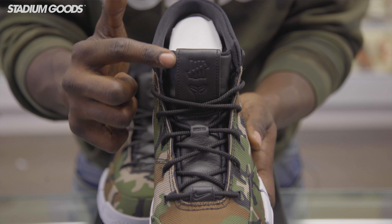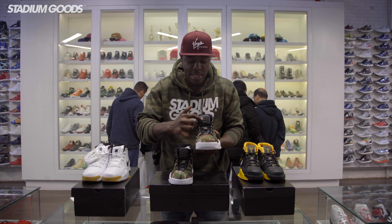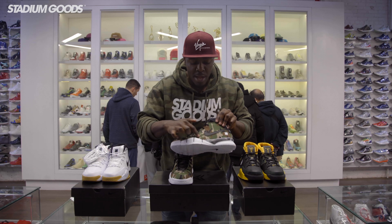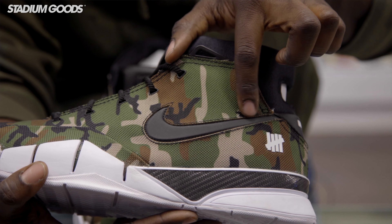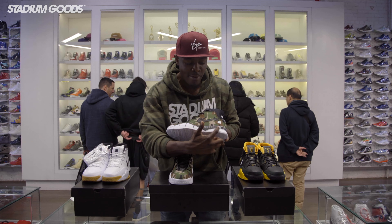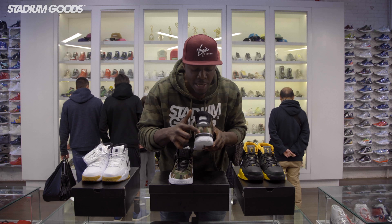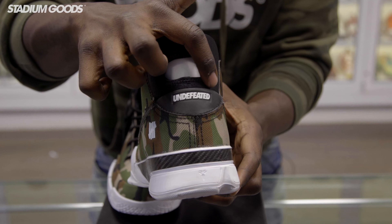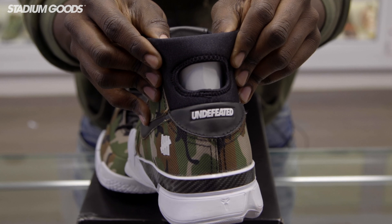It's predominantly full camo throughout the upper. We've got some rope lacing, the Undefeated logo right there in the middle of the lace area. The tongue features the Undefeated logo and also the Kobe Bryant logo. There's a leather hit right here on the tongue, a leather hit throughout the lace area, and the canvas is predominantly throughout the upper, with another hit right here on the swoosh. The midsole and outsole are predominantly all white with the black hit.